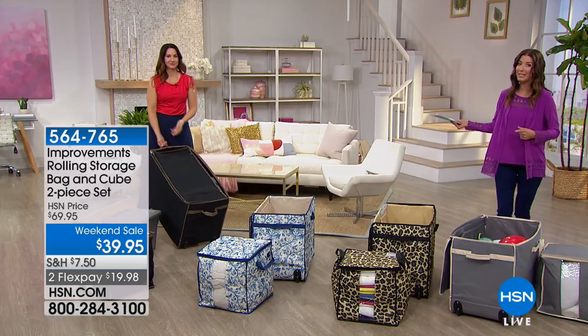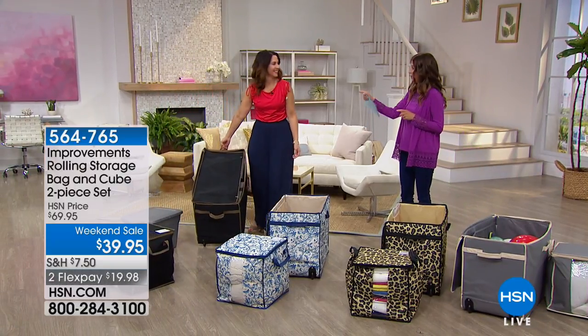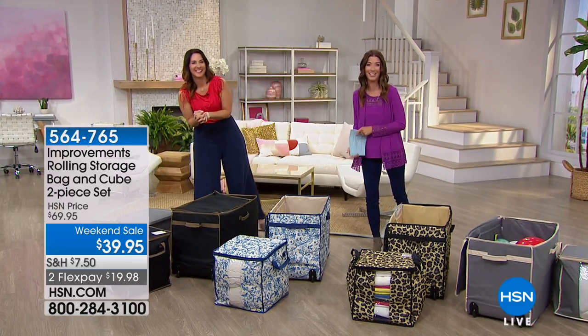Rebecca will also be decorating our outdoors next hour, so don't go too far. More fashion and beauty right after this.